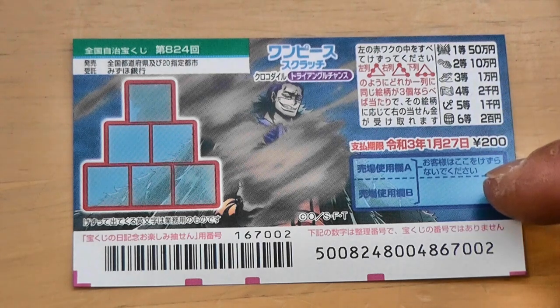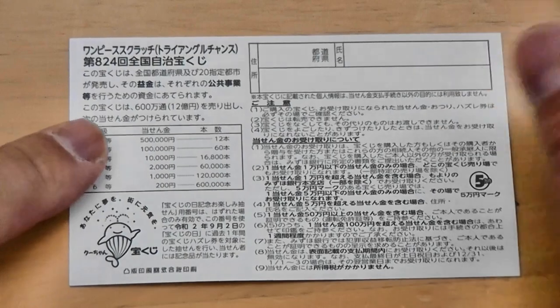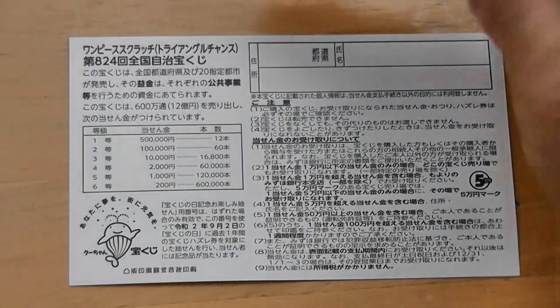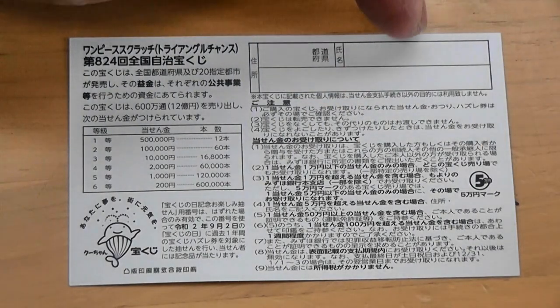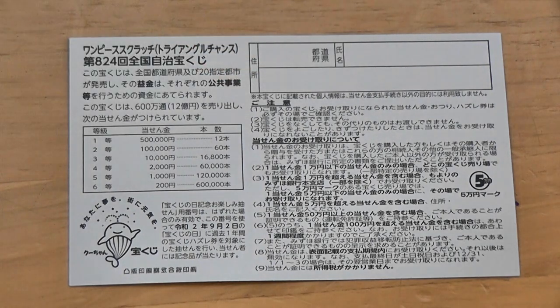Don't scratch here. Quickly looking at the back — here's a breakdown of the prizes and the rules in Japanese. If you happen to win the first prize, you're going to have to fill in this area: your prefecture, then your full name, then your address in Japan. All winnings are tax-free in Japan.